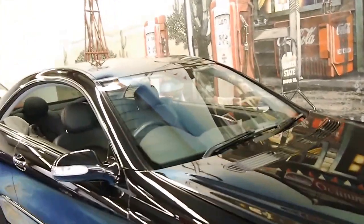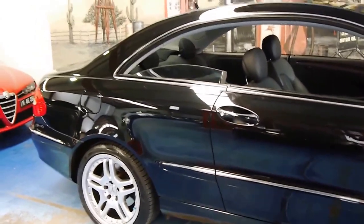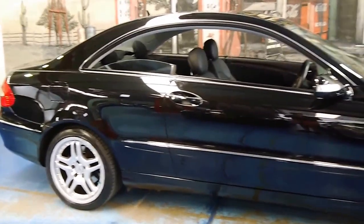If you are looking for any CLK series, especially the 500, please come and have a look at this car. We would welcome the opportunity to take you for a test drive. Thanks again for watching, and we look forward to hearing from you.